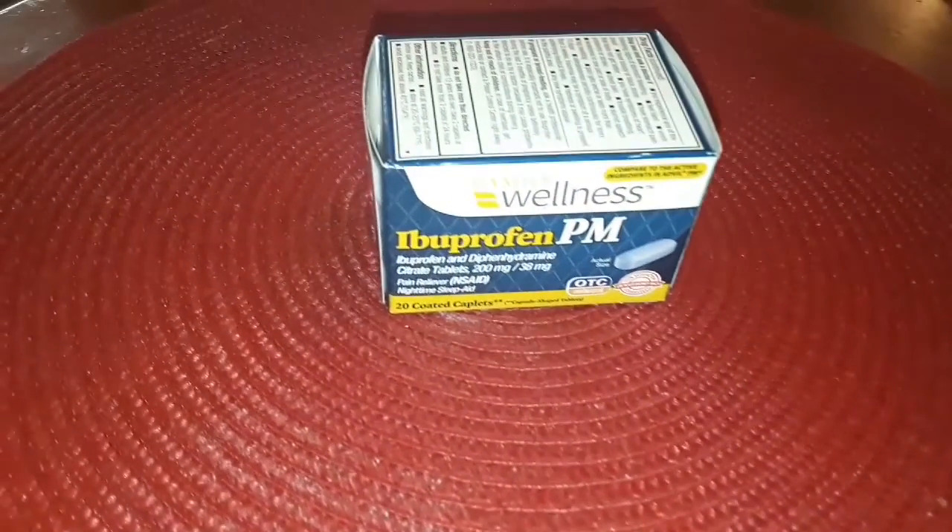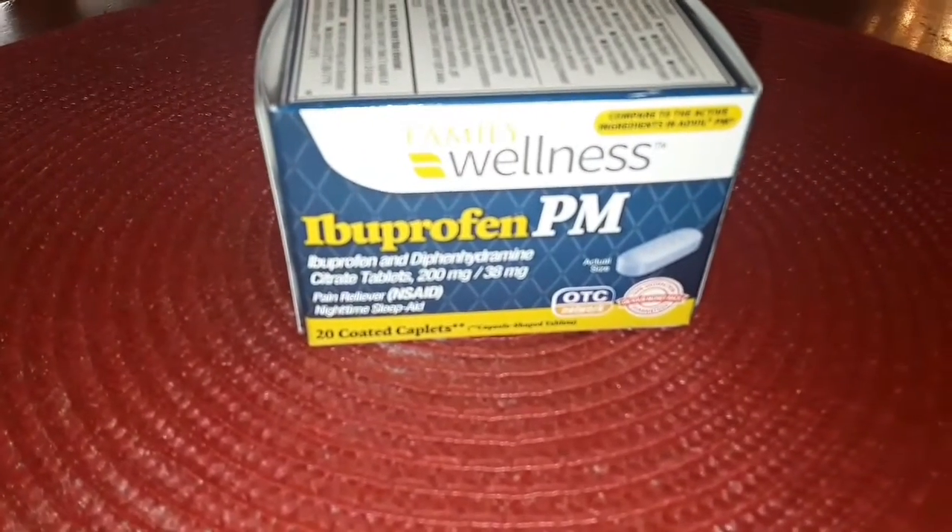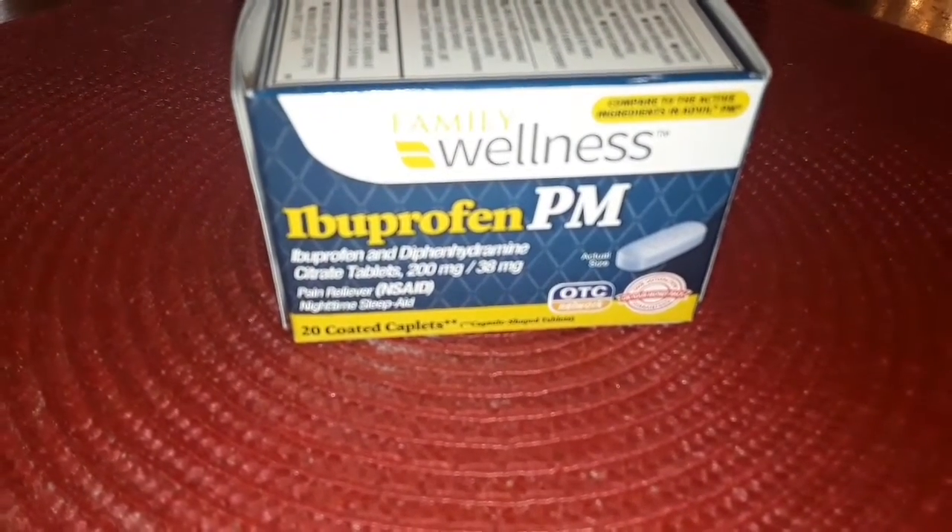Nothing special here — the Family Dollar brand of ibuprofen PM. They work perfectly for me, just when I'm feeling a little anxious at night sometimes. Two dollars.